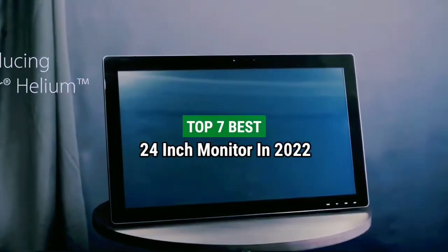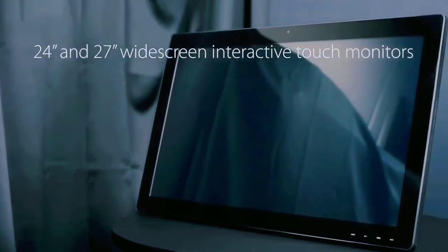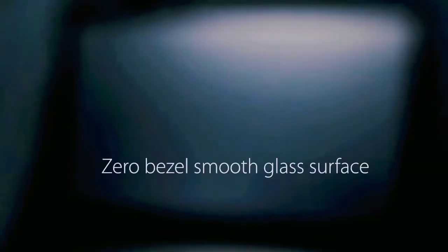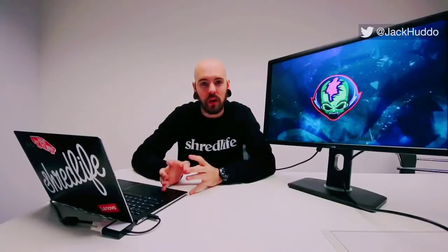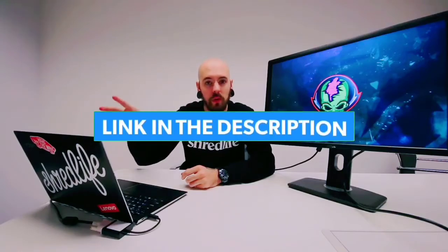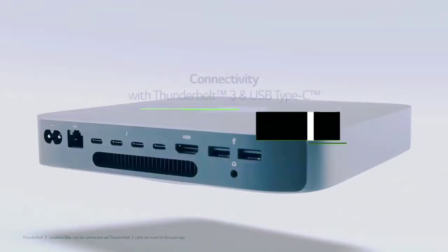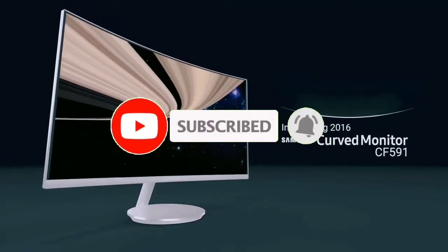Top 7 Best 24-Inch Monitors in 2022. Through extensive research and testing, I have put together a list of options that will meet the needs of different types of buyers — whether it's price, performance, or particular use. For more information, I have put links to the products in the description. Make sure to check it out, like the video, comment, don't forget to subscribe, and let's get started.